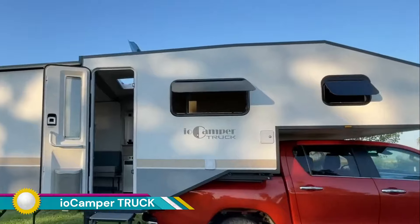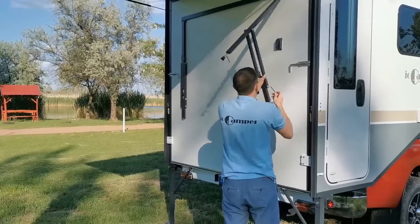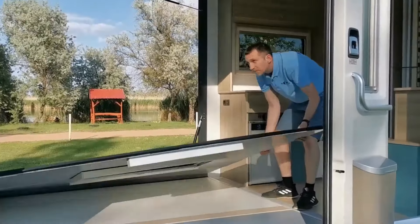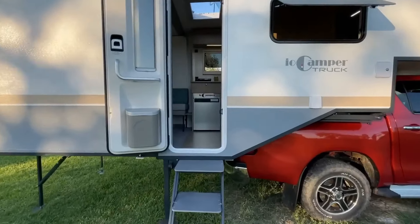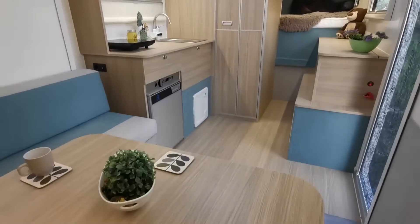The IO Camper Truck is a unique and versatile camper van built on a Ford F-150 chassis. It offers a blend of off-road capability, comfortable living space, and modern amenities, making it a great choice for adventure seekers and outdoor enthusiasts. Despite its compact size, it features a spacious and comfortable interior with plenty of room for sleeping, cooking, and relaxing.